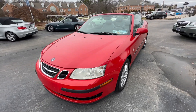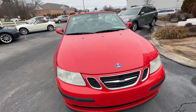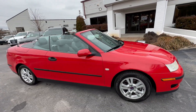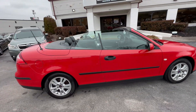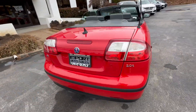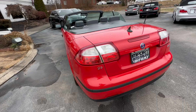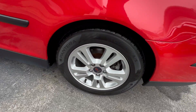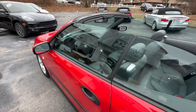This is our 2005 Saab 93 2.0 turbo, finished in laser red with gray leather interior. This is a gorgeous, locally owned Saab that looks to always have been garage kept — paint and interior are in incredible condition. It rides on an almost brand new set of tires, and I've personally been driving this one.